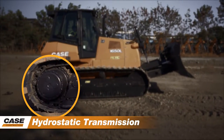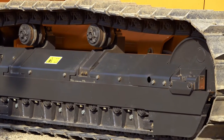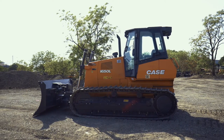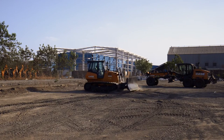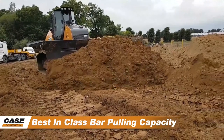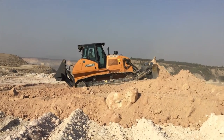Hydrostatic Transmission. Case pioneered the concept of Crawler Dozers equipped with hydrostatic transmission. Each track has an individual travel motor supplied by an independent pump. The advantages are easy steering even with heavy load, less frictional losses, and low maintenance. This also delivers best-in-class drawbar pulling capacity, load-based variable speed, and fine grading accuracy with jump prevention.